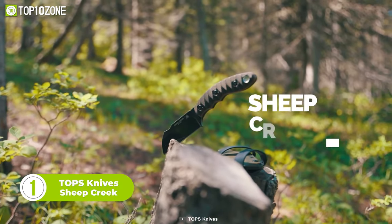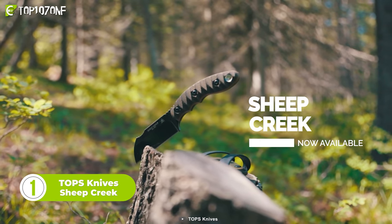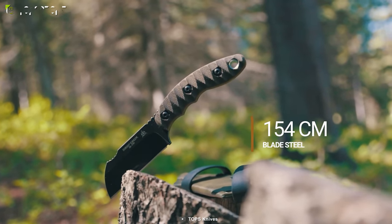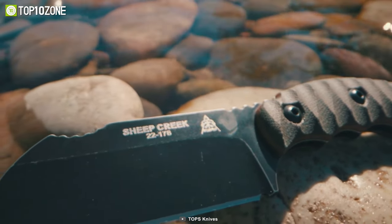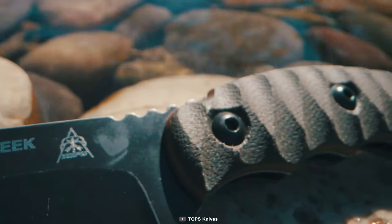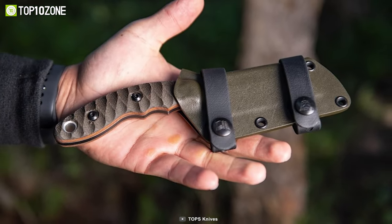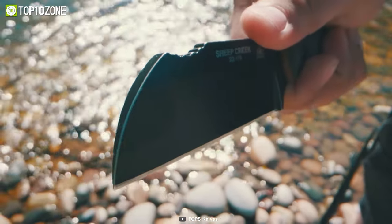Now here we have the Sheep Creek, a versatile fixed-blade knife designed by Dylan Waters and made by Top9s. It is perfect for outdoor activities that require a reliable cutting tool. The blade, made from 154CM steel, is 3.75 inches long and has a Wharncliffe shape, making it an excellent slicer. This blade also features a unique rough terrain coating that gives it an eye-catching look. The handle, made from Micarta with texture for grip, is comfortable for all-day use. The knife also comes with a Kydex sheath for easy everyday carry. The Sheep Creek is small enough for EDC, but big enough for camping and other outdoor tasks.